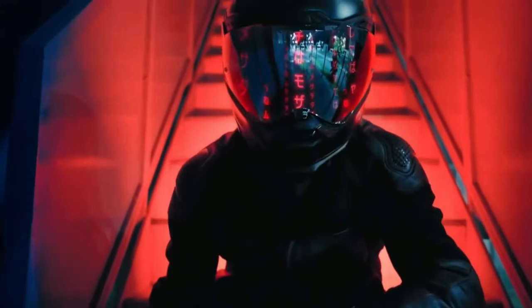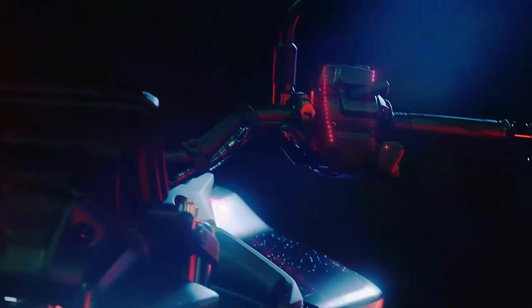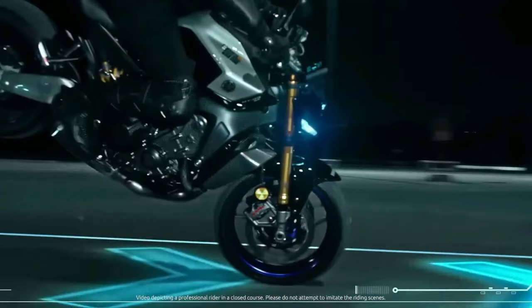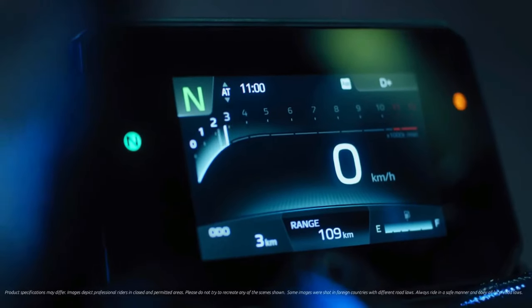Design philosophy: the design of the 2025 MT-09 YAMT is characterized by its aggressive lines and futuristic aesthetics. The bike's angular headlight, streamlined bodywork, and sharp tail section are all intended to exude a sense of raw power and precision.